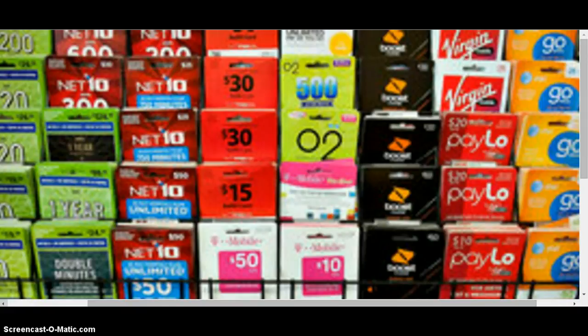Welcome to the Cheapskate channel. Today we're going to talk about prepaid phones — in fact, the best prepaid smartphones for the practical and frugal-minded.